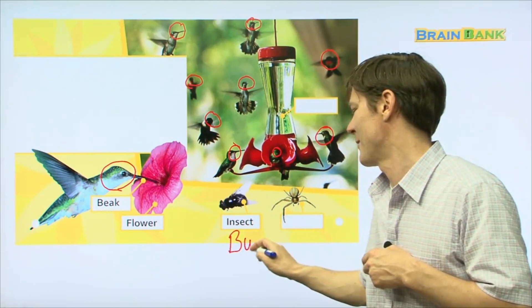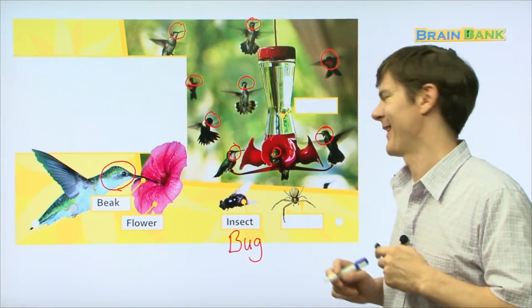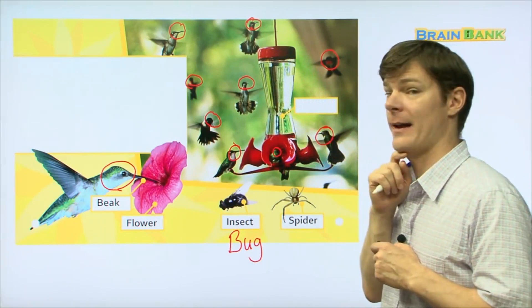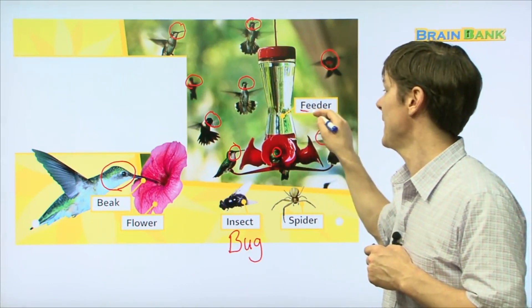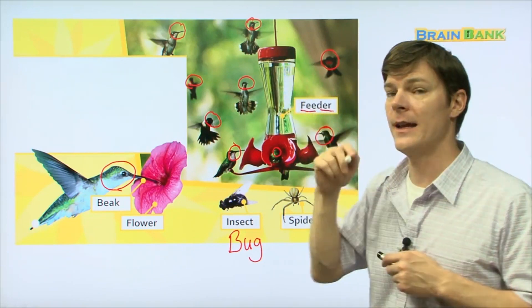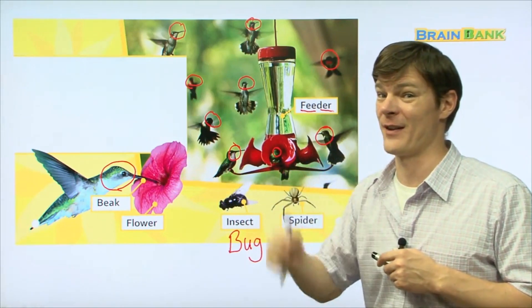Bug — B-U-G — a bug is an insect. Then we have this — what is this, boys and girls? A spider — that's right! And then we have this. This is a new word for you. Let's sound it out: feeder. A feeder has liquid inside of it that the birds can drink. This liquid is like the liquid found inside flowers — it's very, very similar.